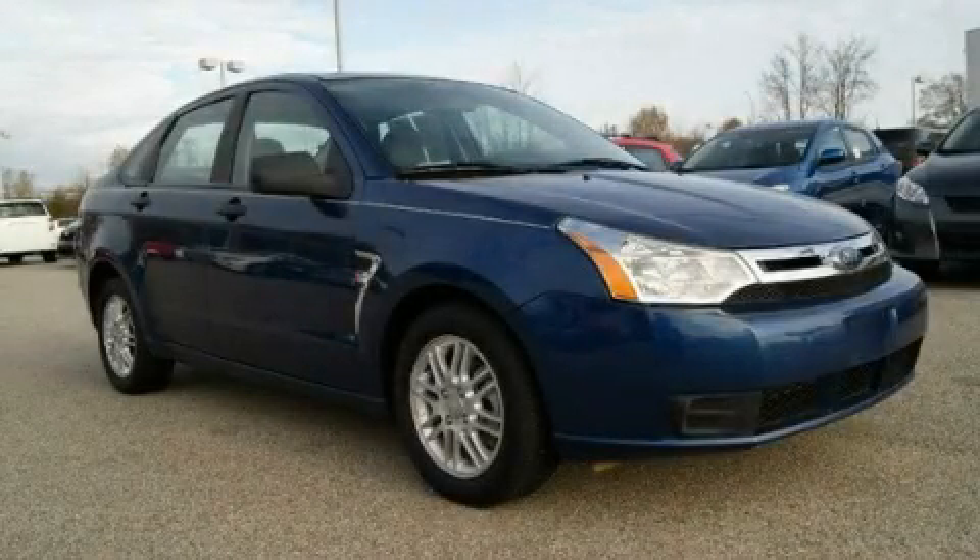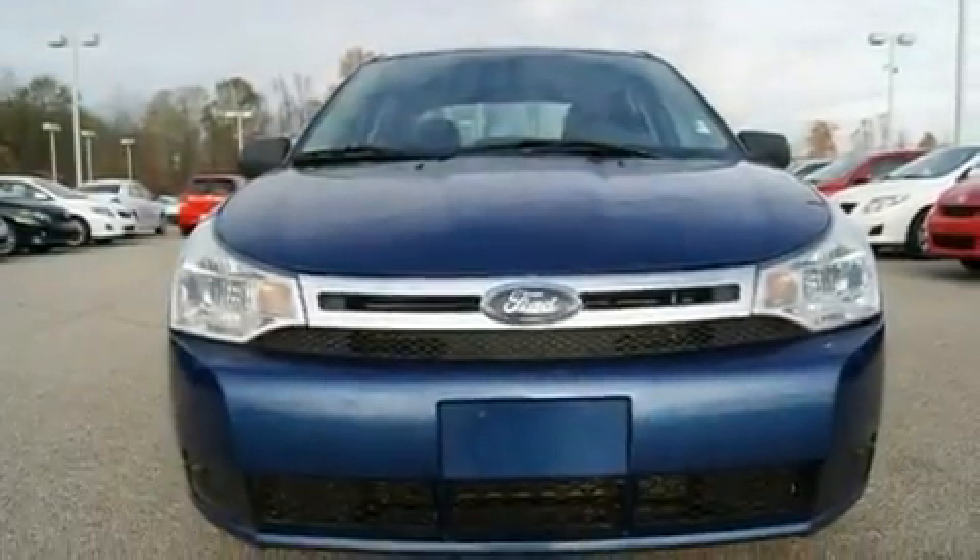This is a 2008 Ford Focus. It has a 2.0-liter four-cylinder engine and a manual transmission.